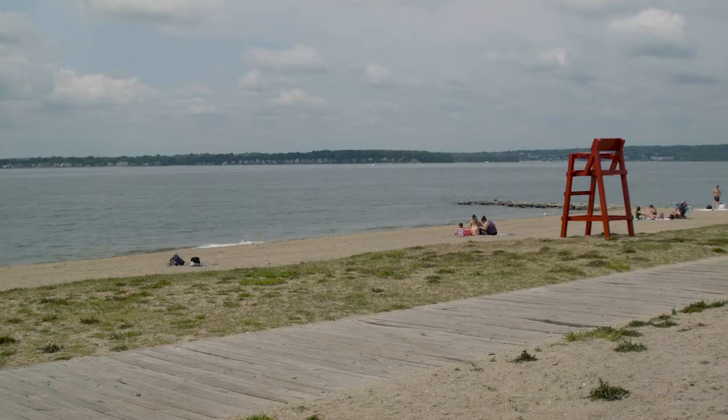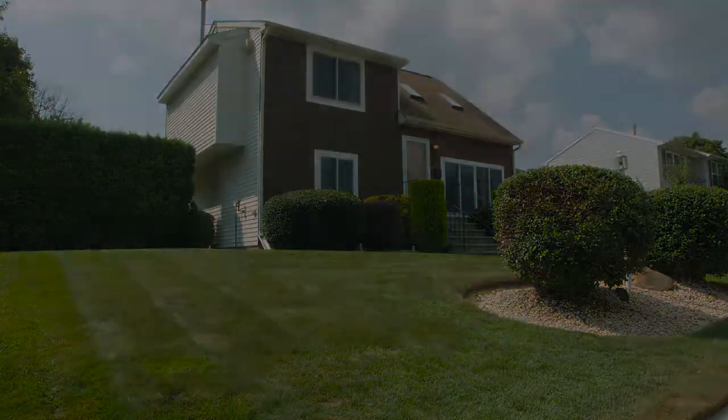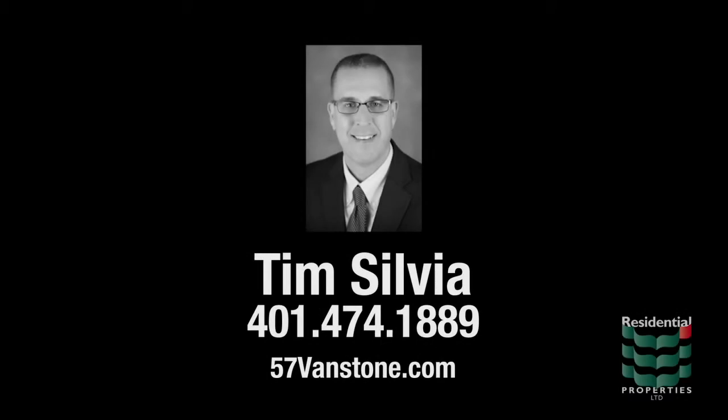The home also provides easy access to the interstate, allowing for a short 12-mile commute to all the opportunities and attractions of downtown Providence. For additional information, please visit the property website or call Warwick's own Tim Sylvia to schedule a showing.